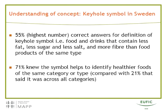In Sweden, 55% could find the correct definition of the keyhole when presented with five alternatives — the highest number of correct answers found for any of the labeling systems tested. Also, 71% of respondents in Sweden knew that the keyhole symbol is supposed to help compare products within a category and not across categories.